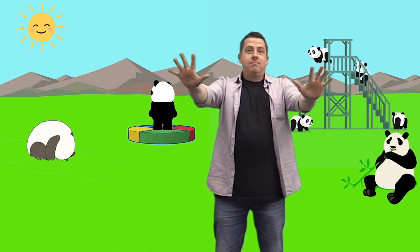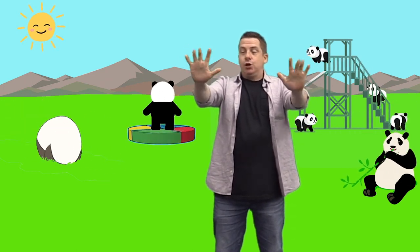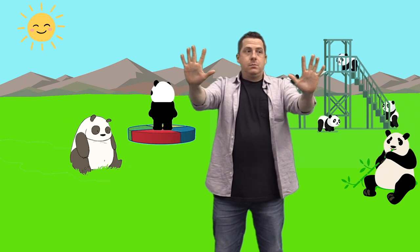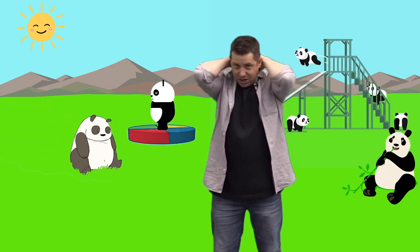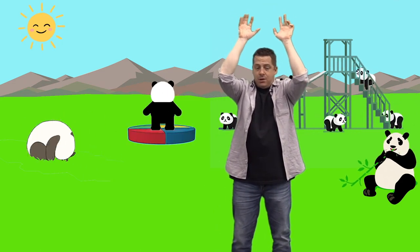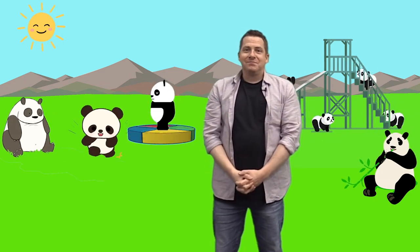Okay, is everybody ready? I have 10 little fingers. They all belong to me. I can make them do things. What would you like to see? I can shut them tight. I can open them wide. I can put them together. I can make them hide. I can fold them like this and hold them just so. Good job, everybody.